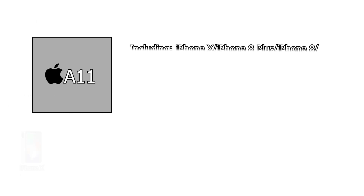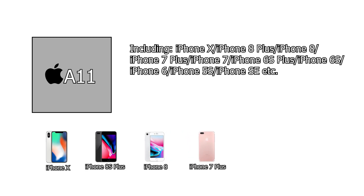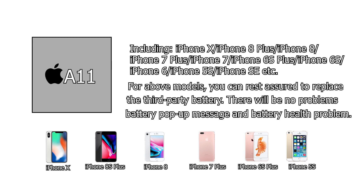For A11 CPU and below iPhone models — including iPhone X, iPhone 8 Plus, iPhone 8, iPhone 7 Plus, iPhone 7, iPhone 6S Plus, iPhone 6S, iPhone 6, iPhone 5S, iPhone SE, etc. — you can rest assured to replace the third-party battery. There will be no problems with battery pop-up messages or battery health.